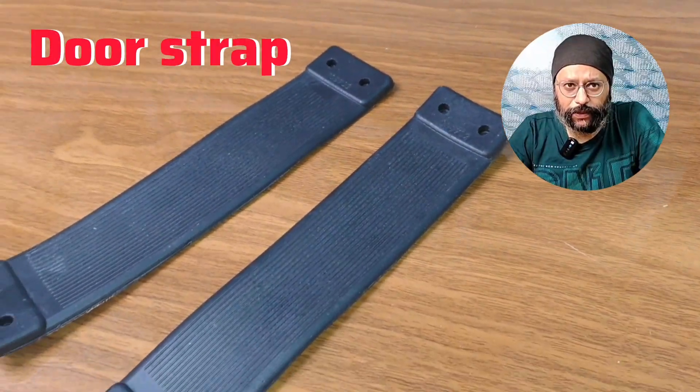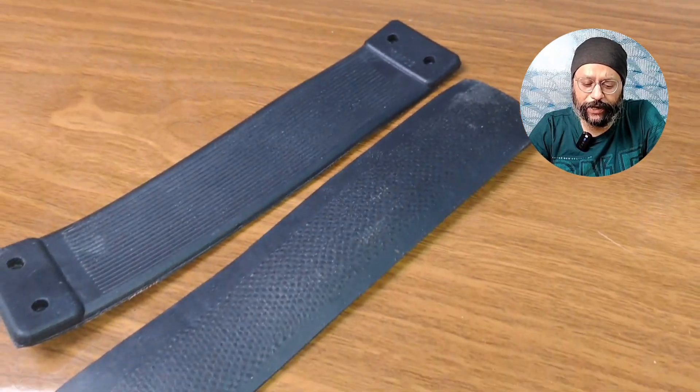This is door straps. You know the door straps — you can see the front door straps. The quality is good.